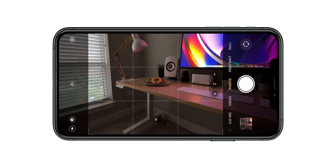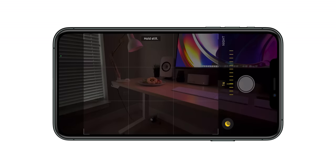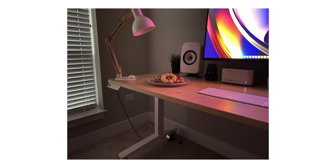Night Mode allows you to capture photos when the camera detects a low-light environment. Depending on how dark the environment is, the camera can take anywhere from instantaneously to a few seconds to capture an image. While I don't take a lot of low-light photos, Night Mode has definitely come in handy whenever I do.